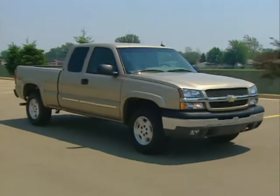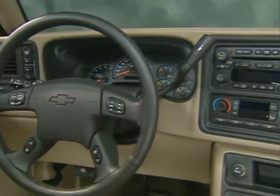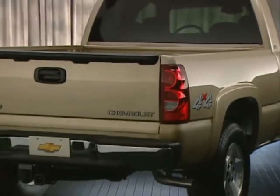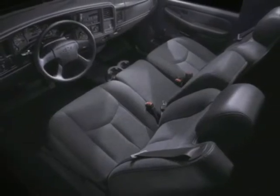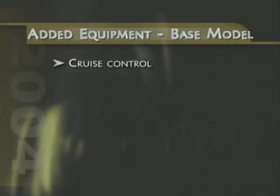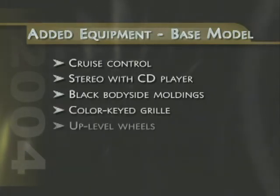Rugged and reliable, strong and solid, big and bold, smooth and stable, capable and comfortable — these are just some of the qualities that make Silverado so popular among full-size pickup customers. And in 2004, Silverado gets even better. Providing customers with better overall value, Silverado base model standard equipment now includes premium features like cruise control, a stereo with CD player, black body-side moldings, color key grille, and up-level wheels.